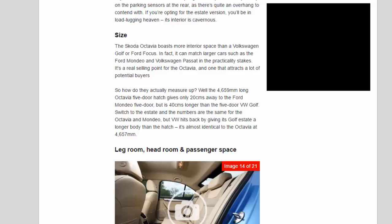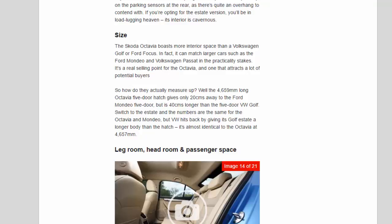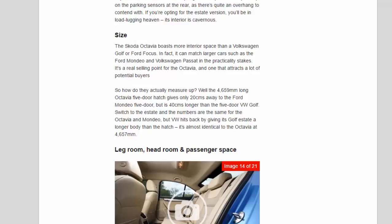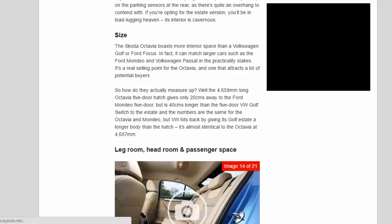So how do they actually measure up? The 4,659mm long Octavia 5-door hatch gives only 20mm away to the Ford Mondeo 5-door, but is 40mm longer than the 5-door VW Golf. Switch to the estate and the numbers are the same for the Octavia and Mondeo, but VW hits back by giving its Golf estate a longer body than the hatch — it's almost identical to the Octavia at 4,657mm.